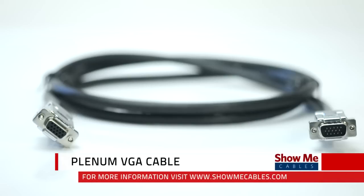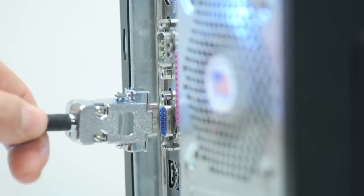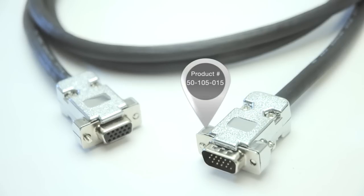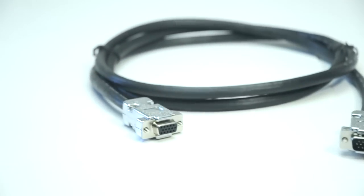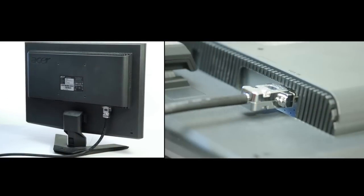ShowMeCable's plenum-rated VGA cables are specially cables that conform to Article 800 of the NEC. They have passed stringent burn tests and can be run in drop ceilings and non-ducted HVAC air returns. This requirement for specially cables is common in commercial buildings or educational buildings. Consult your local electrical code to know if you need plenum cables.